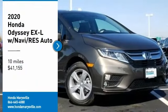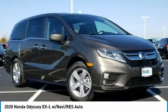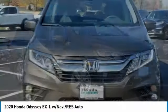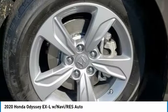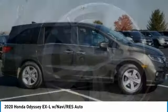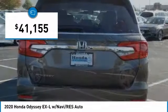Come test drive the 2020 Odyssey. The Honda Odyssey is a showcase of distinguished style, captivating technology, and advanced safety features. A must for all families and is priced below $45,000.